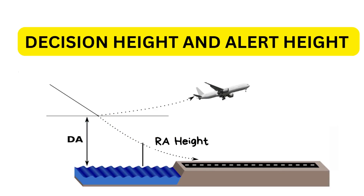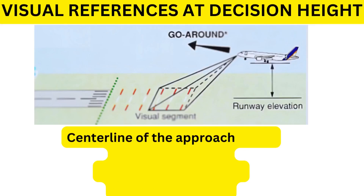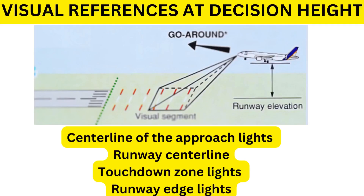Decision height is a specified point in space at which a pilot must make an operational decision — whether the visual references adequate to safely continue the approach have been established. If not, a go-around must be executed. In Category 2 operations, decision height is always limited to 100 feet. In Category 3, it is lower than 100 feet — typically 50 feet for a fail passive system and 15 to 20 feet for a fail operational system. At decision height, the pilot should be able to see at least three light segments of the centerline, approach lights, touchdown zone lights, or runway edge lights, permitting a manual landing or missed approach.